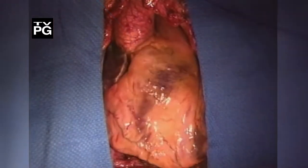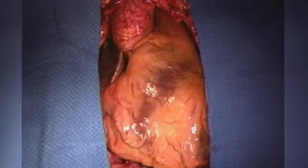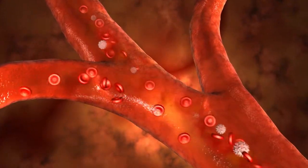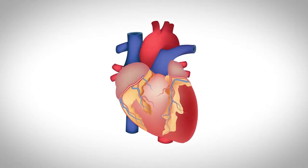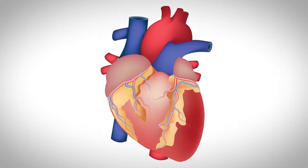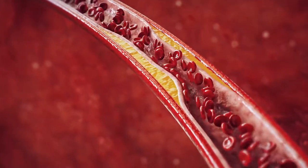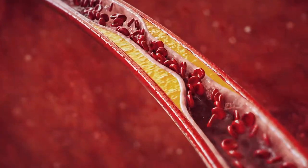The human heart, roughly the size of a clenched fist, is a vital engine that supplies nourishing blood to all corners of the human body. The heart is powered by coronary arteries that lie on its surface. If these arteries become blocked due to plaque or calcium, it can lead to a heart attack or even death. For much of human existence, there was no treatment for coronary heart disease.